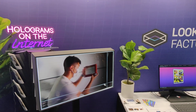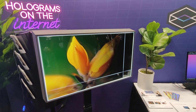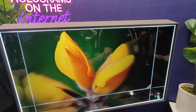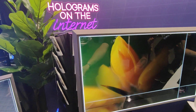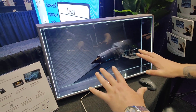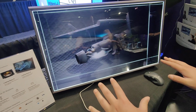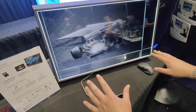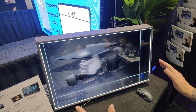Welcome back to AWE. We're here at Looking Glass. Tell us, how does this work? So this is an amazing 3D image. And if you come on over here, what you're going to see is a Unity application. So this is using a hand tracker and we're just running a little Unity app.